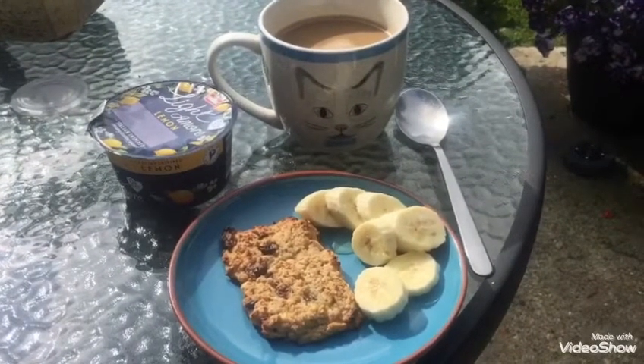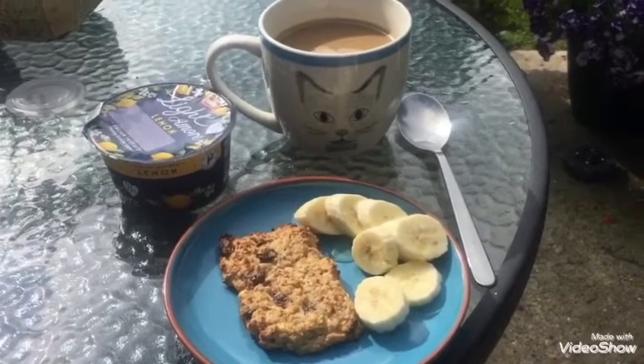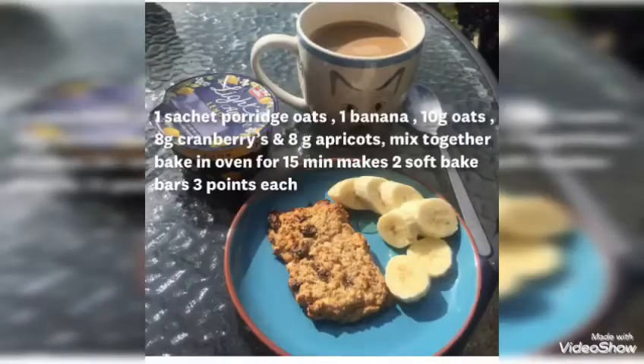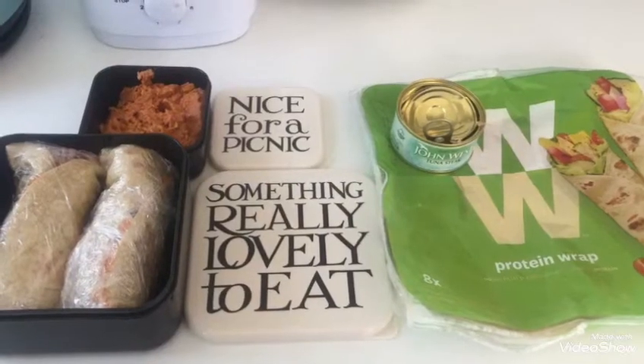I've put half a banana on the side and I've got one of the lighter more lemon yogurts — these are only two points — and then a nice big coffee. So this is my breakfast today.